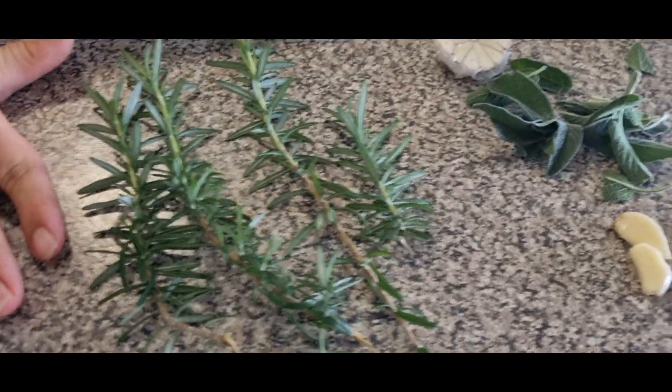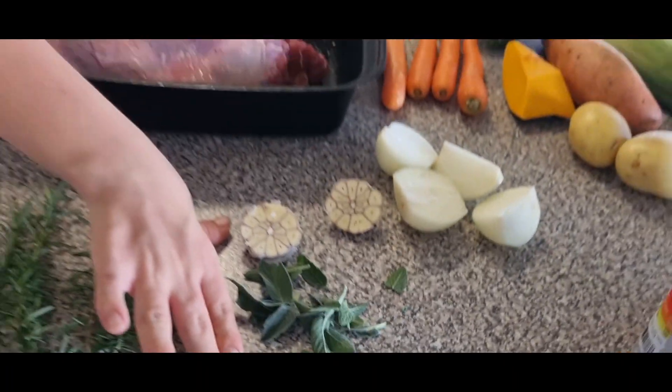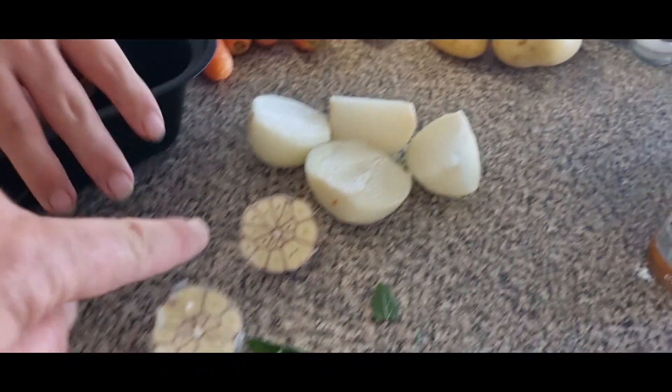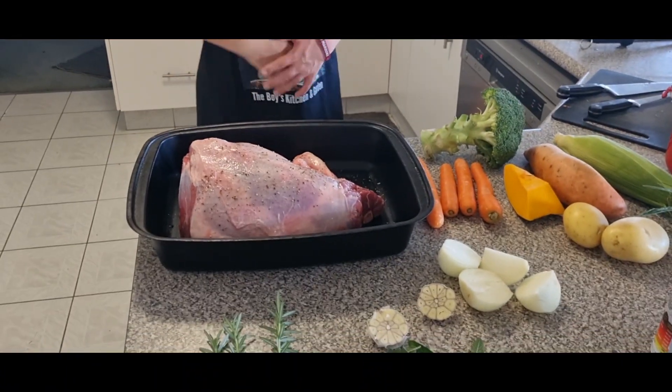You got rosemary from the garden. What else did we get? Thyme. Sage. And then what are we going to put under the lamb? We're going to put the lamb on a bed of garlic and onions.